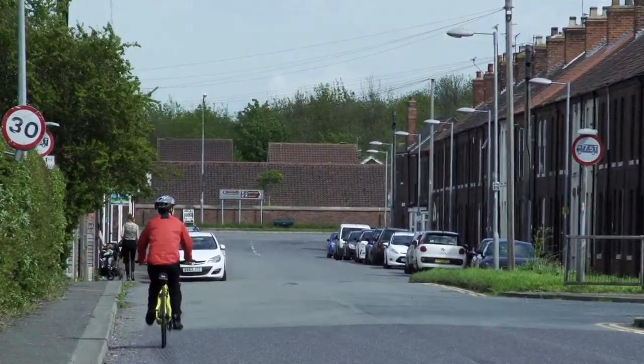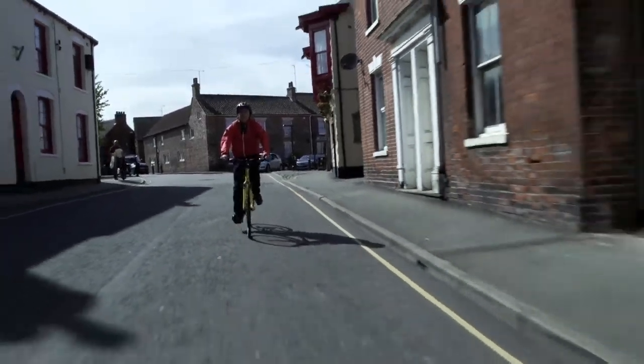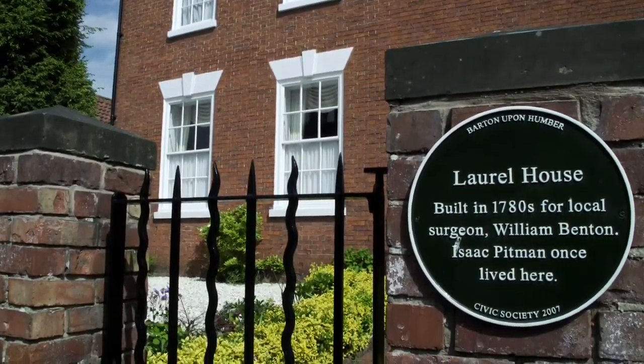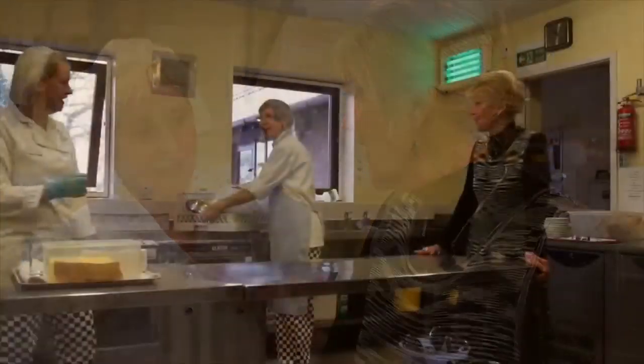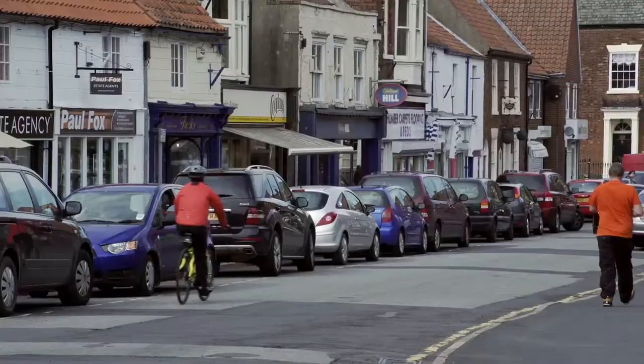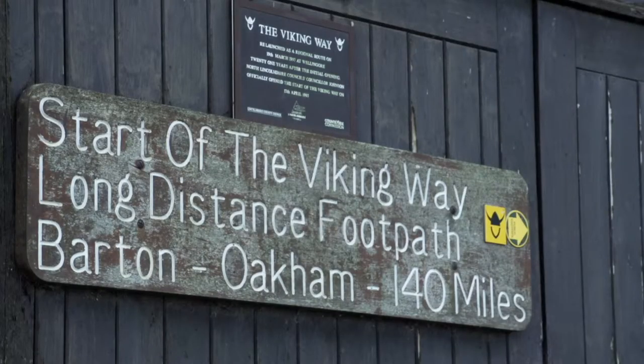It's home to some famous names too. Crime author Ted Lewis, whose best-known work was adapted as the film Get Carter. Sir Isaac Pitman, who developed the Pitman shorthand method, and the Great British Bake Off's Nancy Birtwhistle all hail from the town. So it's a good place to roam on my trusty bike — but what does the town have to offer those visiting?